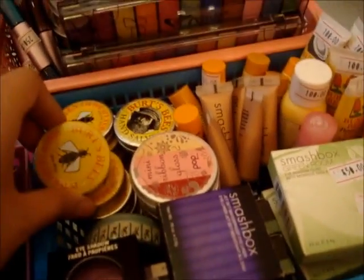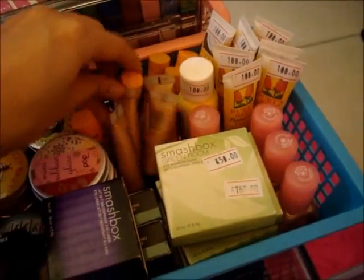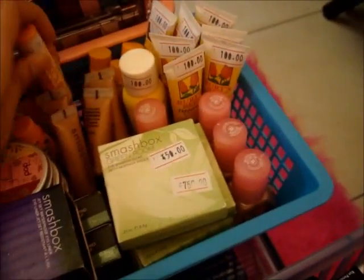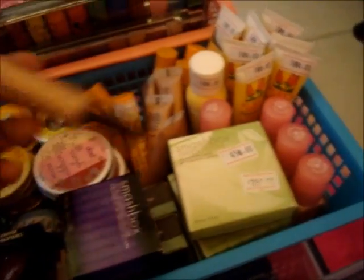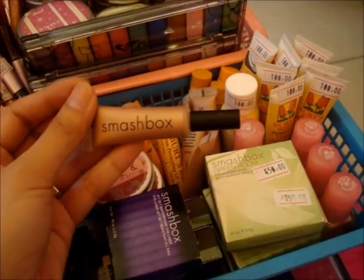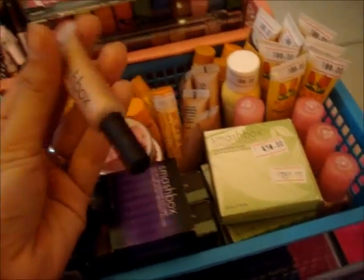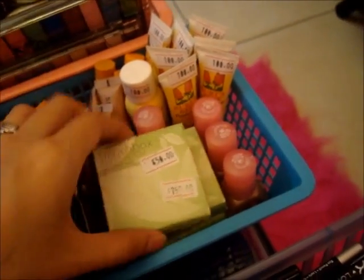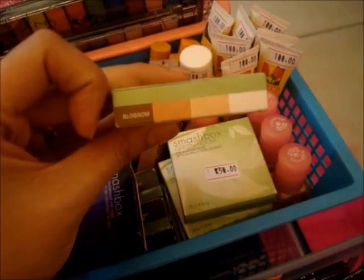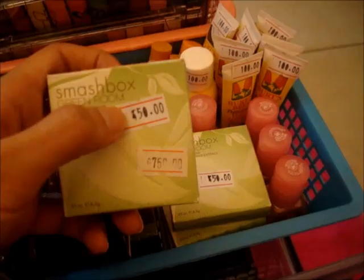We also have Burt's Bees — yung mga famous lip balms nila, it's 150 pesos only. We also have it in the tube — 180 naman pag nasa tube. Then we have the Smashbox Limitless Lid — I think this one is an eyeshadow base or highlighter, it's in the shade Hermosa, for only 300 pesos. Then we have the Smashbox Greenroom Eyeshadow Quad — 750 dati, right now it's 450.